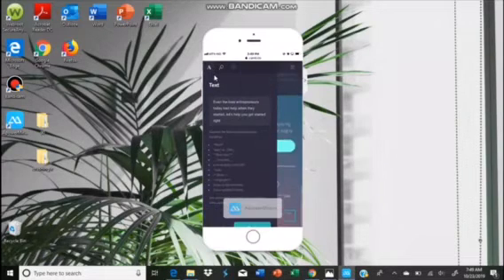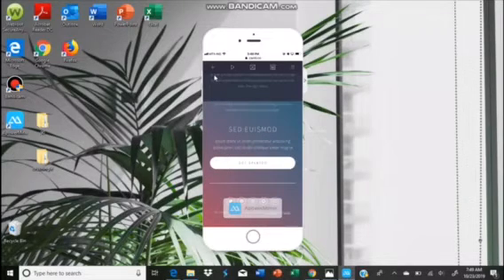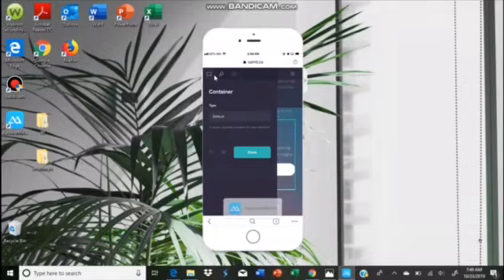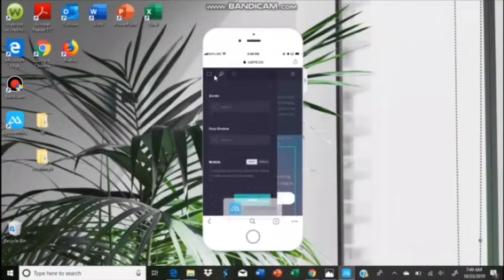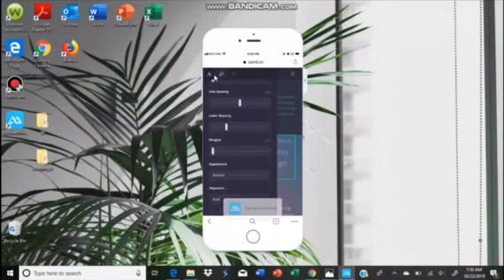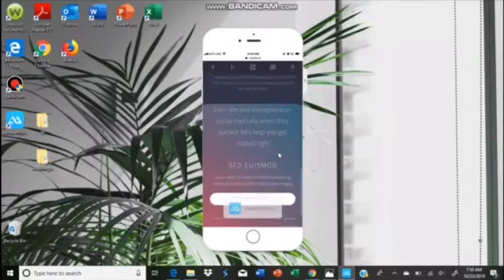When you're done, you'll find the new element at the bottom. To reposition it, tap and hold it, then drag it up to where you want it — before the testimonials section. Then tap on it again to increase the size. Find where it says 'size' and drag to increase it. Once done, tap 'done' and notice the text is now big: 'Even the best entrepreneurs today had help when they started. Let's help you get started.'